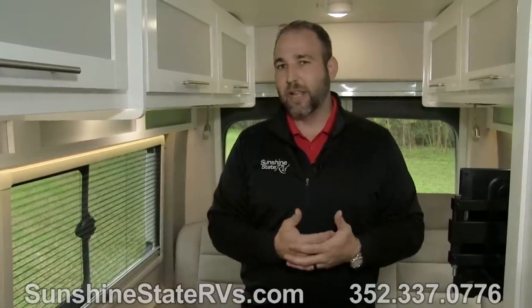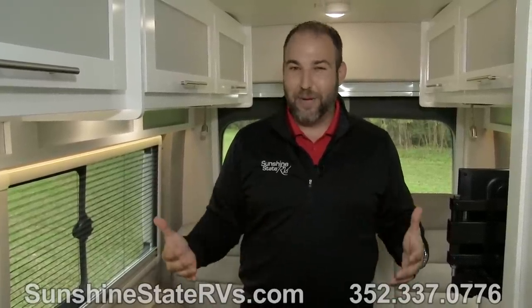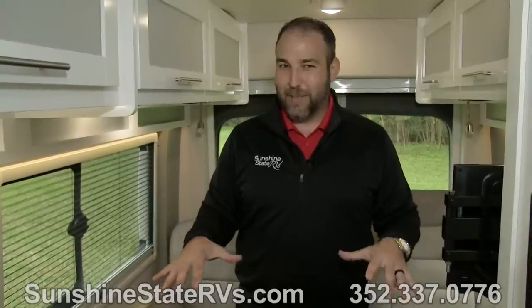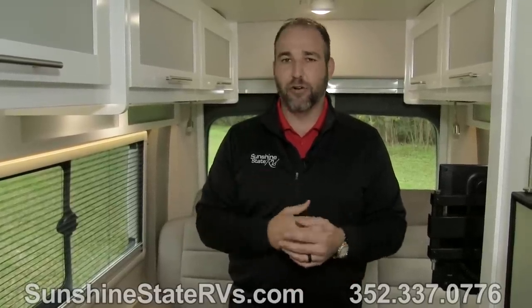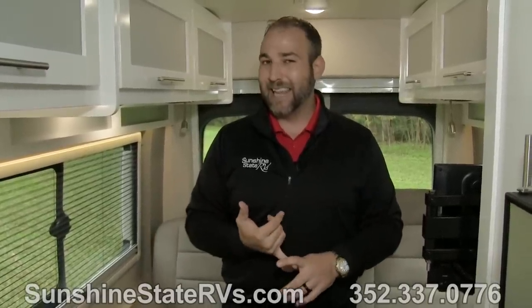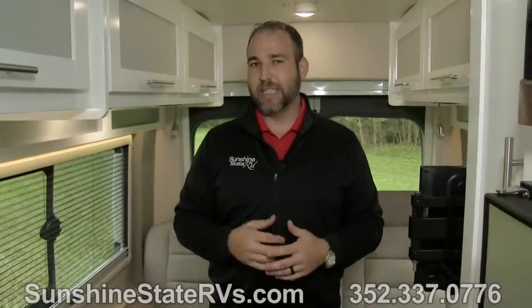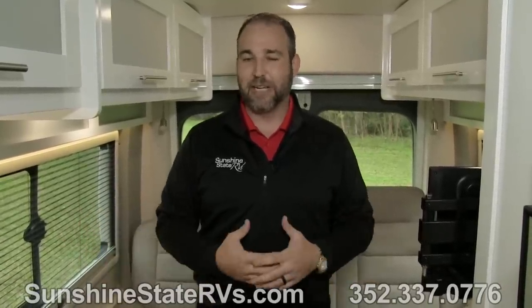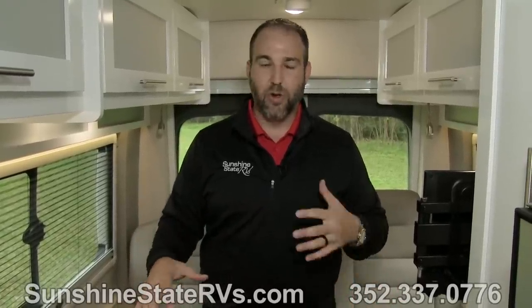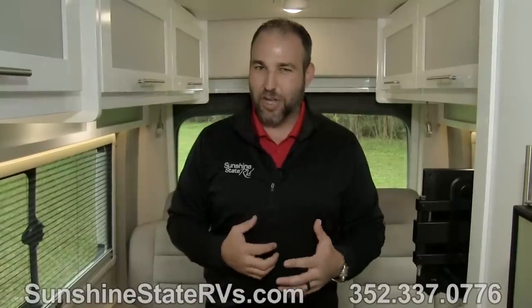At Sunshine State RVs, we love the Coachman CrossFits and sell a ton of them. People love the 20 miles per gallon, the size, and the features. This is a one-of-a-kind silver unit with the white cabinets, the Pro Air conditioner, and the new Power Plus package with the 2000 watt inverter and new multiplex system. They also offer a lithium package called LI3, though this particular one doesn't have it. We have one of the largest selections of Coachman CrossFits in the country.